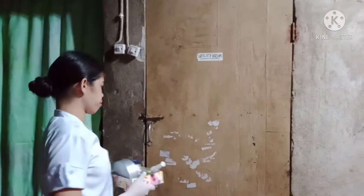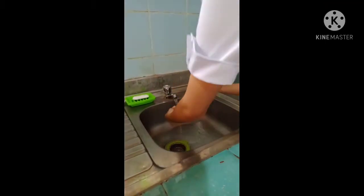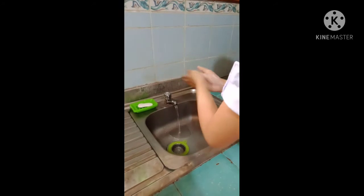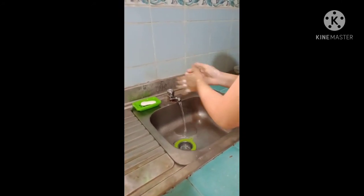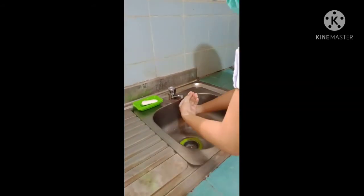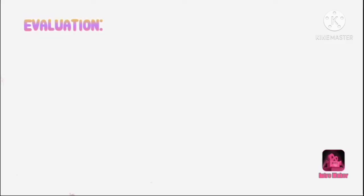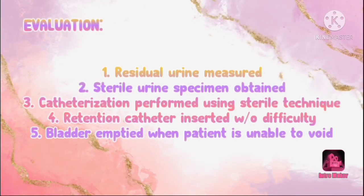Discard the equipment in the utility room to prevent the transmission of infection. Wash hands thoroughly to reduce the spread of infection.